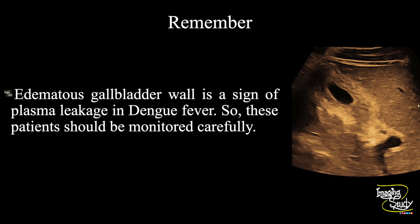The take-home message: in dengue fever, if you see an edematous gallbladder wall, it is counted as a sign of plasma leakage. Please be very careful with these patients during management, because the patient may deteriorate at any time to dengue shock syndrome.